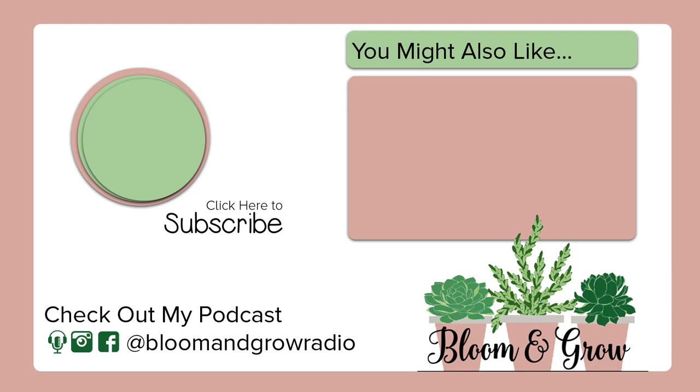Hey plant friends, if you liked this video, make sure you subscribe below. Also check out my podcast, Bloom and Grow Radio, with houseplant care tips and really interesting interviews with plant people all over the world. Follow me on Instagram — all the links are in the show description below. Keep blooming and keep growing!